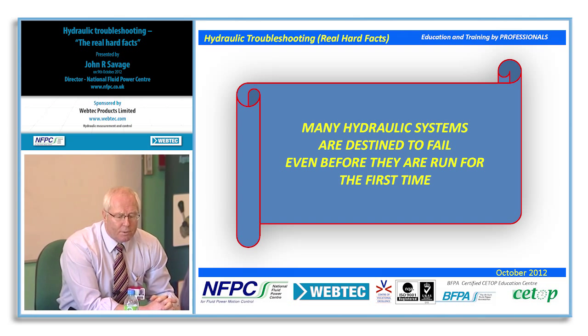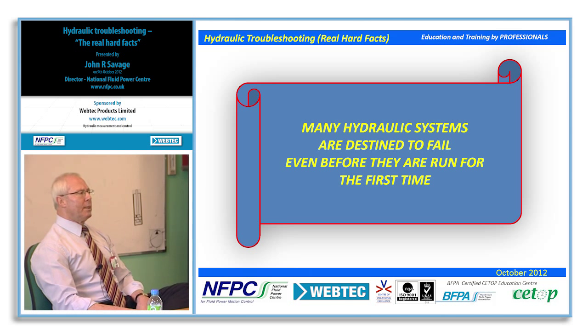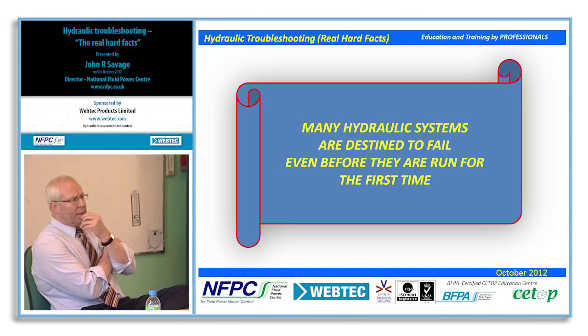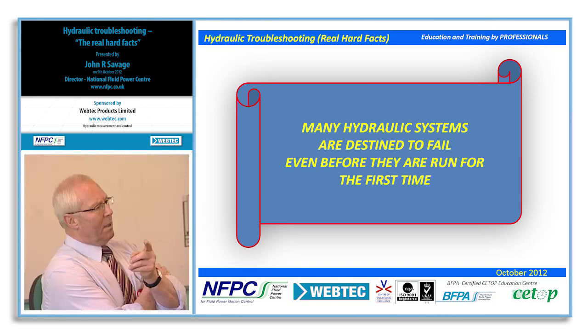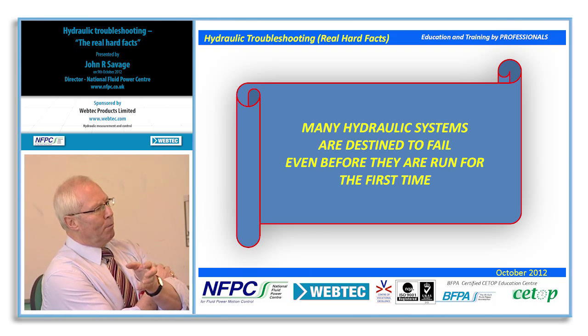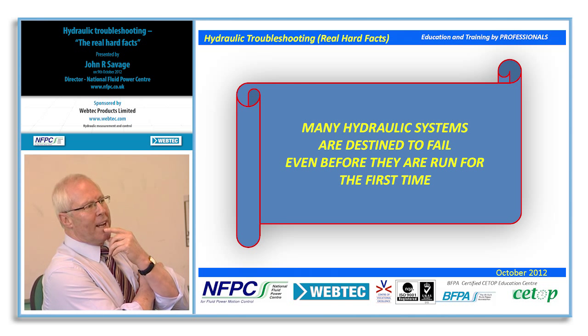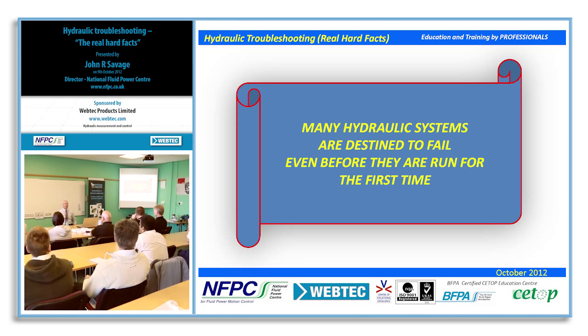I've just got involved with a working party with the British Fluid Power Association — quite an eminent team. They are looking at a guideline on cleaning hydraulic hoses. As I travel around and talk to companies, I still think hose cleanliness is a big grey area. I can visit 10 different companies and they do it 10 different ways with 10 different interpretations.